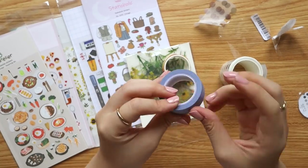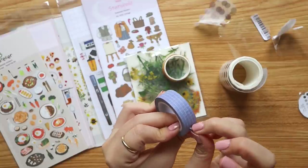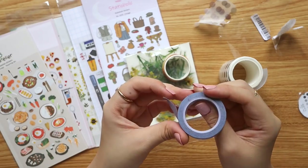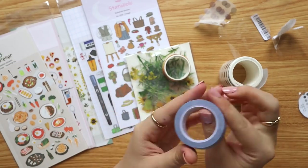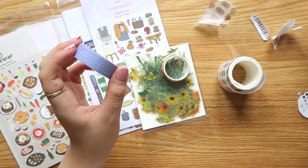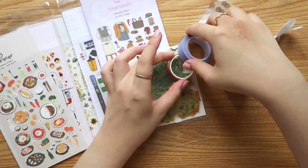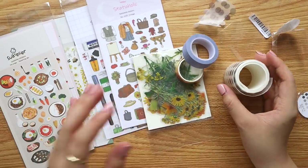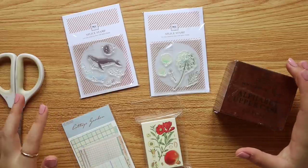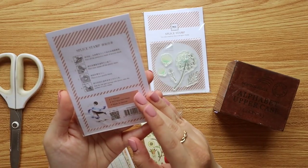Lastly, I went into a purple mood and got a roll of purpley grid washi tape. I have a lot of grid washi tapes, but I've been in a purplish-gray mood lately — I've been enjoying that color ink in my planner. Hopefully this will introduce me to the cool color family.